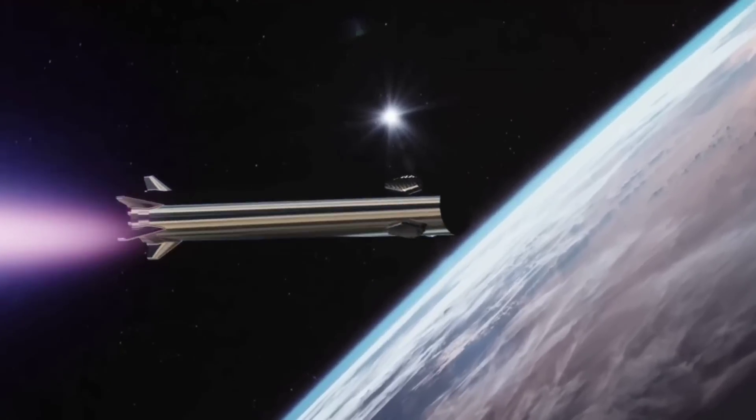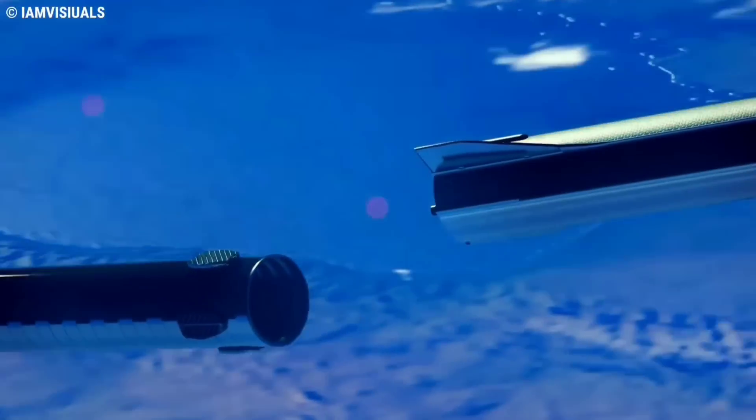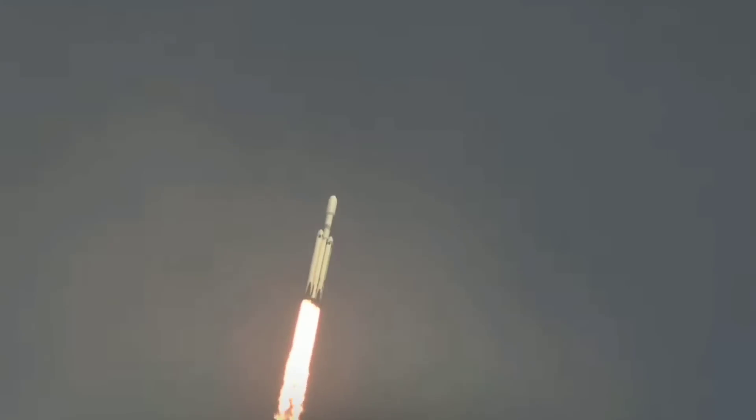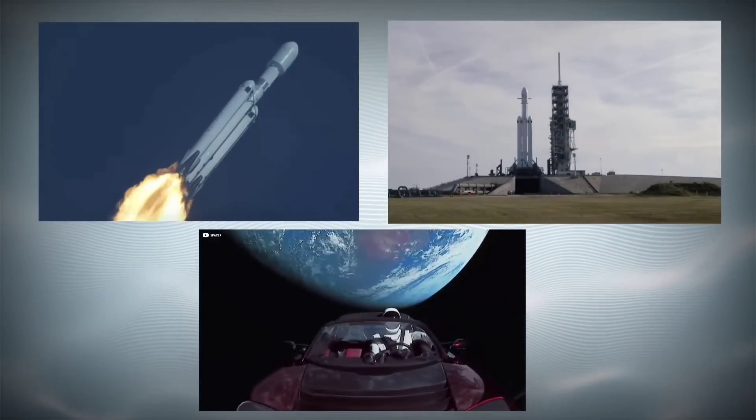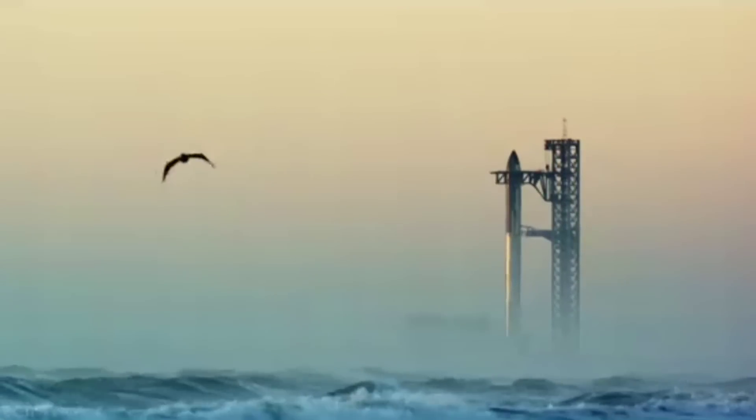Combined with orbital refueling — the ability to transfer propellant between Starships — reusable Starships could also radically exceed Falcon 9 or even Falcon Heavy's expendable performance. But first, SpaceX needs to make sure that Starship can reach orbit at all.